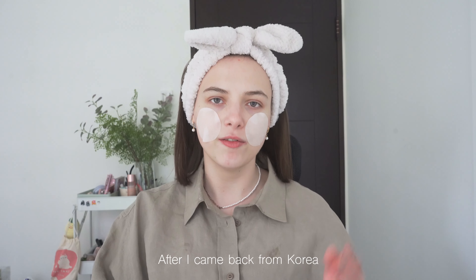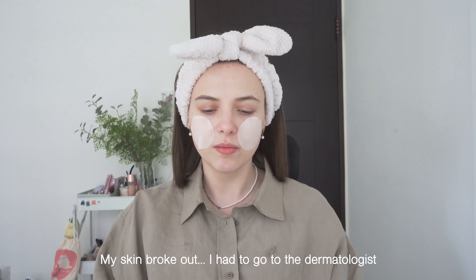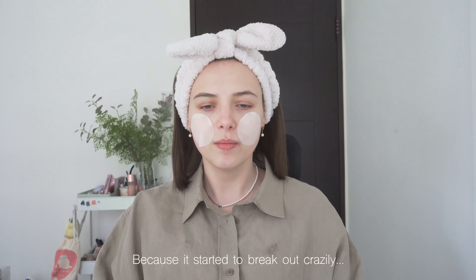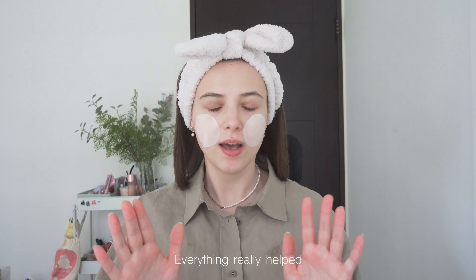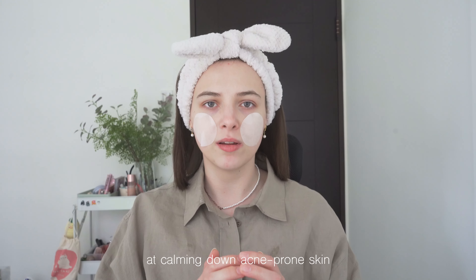One thing I have to tell you guys is that after I came back from Korea, I think because the weather was so different — Korea was pretty dry and Taiwan is very humid — my skin broke out and I had to go to a dermatologist who prescribed me some antibiotics and ointments because it started to break out crazily. My face was completely red, and I've been using these products on my red skin and nothing irritated me. Everything really helped soothe my skin, so I think the products I'll be showing you today, at least for me, worked and did a pretty good job at calming down acne-prone skin.